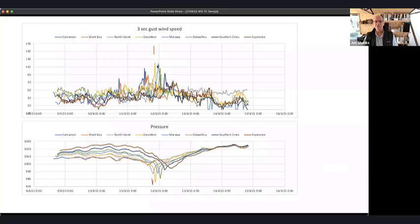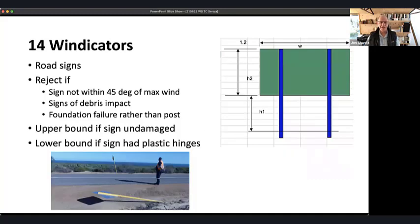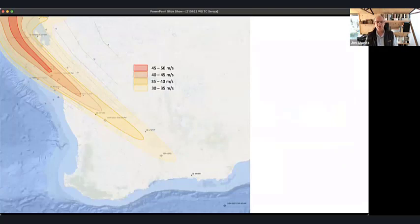The cyclone passed a few towns north of Kalbarri, then went across Kalbarri, Geraldton, Morawa, Dalwallinu, Southern Cross, and finally out at Esperance. Central pressures of the cyclone are tracked along this path. To supplement just six anemometers, we measured lots of road signs and used them as pseudo-anemometers — what we call 'windicators' — to check wind speeds across the region.